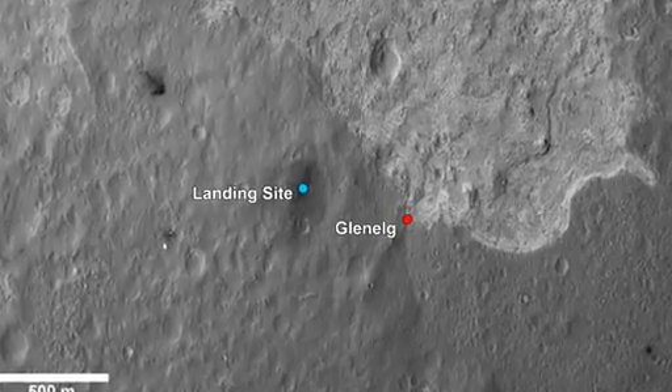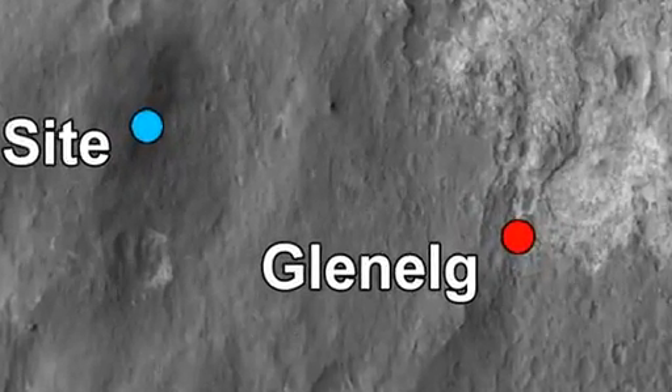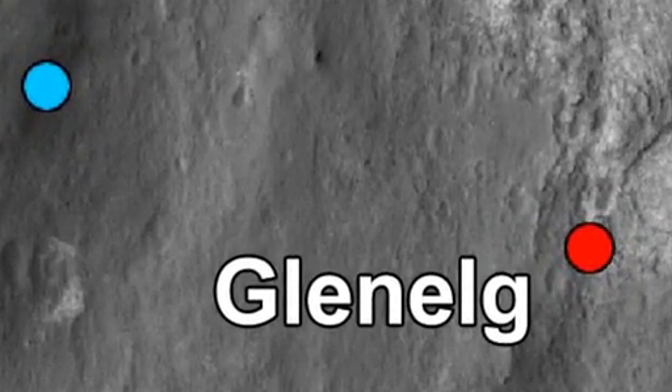Within days, we will start our journey to our first chosen destination on Mars, Glen Ellig. We hope to obtain our first drilled rock sample on Mars at this location.